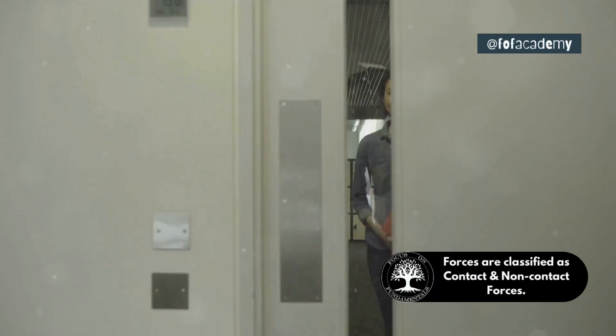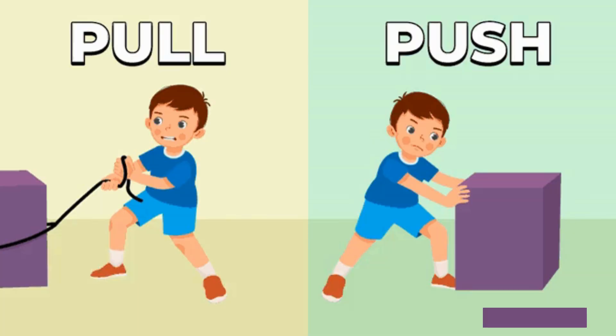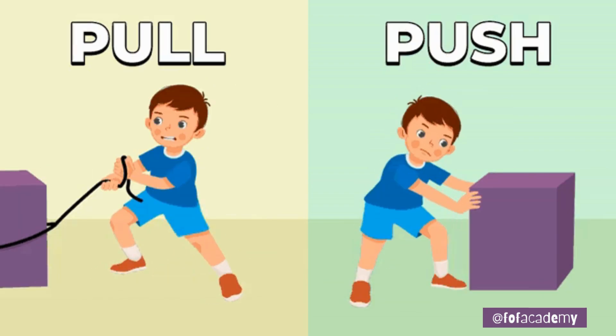There are different types of force. For example, pushing a door open involves force. In markets, people use force to push carts filled with goods.